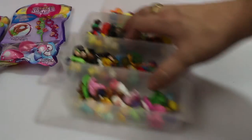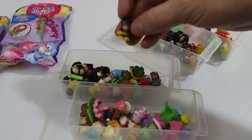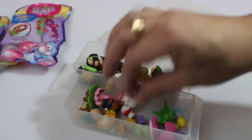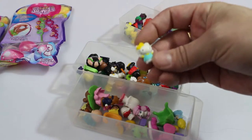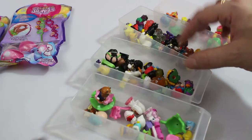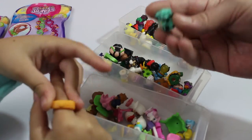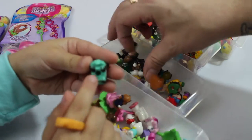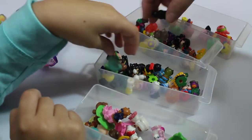Let me show you some of our squinkies. Here's our squinkies collection that we have — there's a lot of different characters: princesses, animals, and we even have a Hello Kitty squinky. There's also this cool ring you can wear. You can put a squinky on it. Squinkies also have holes in the bottom, and there's a lot of cool squinky playsets out there.